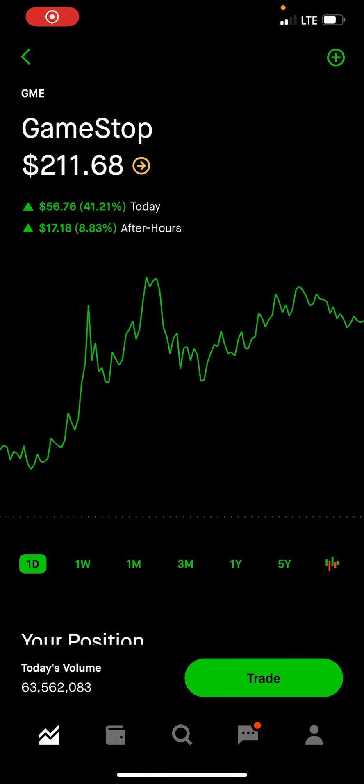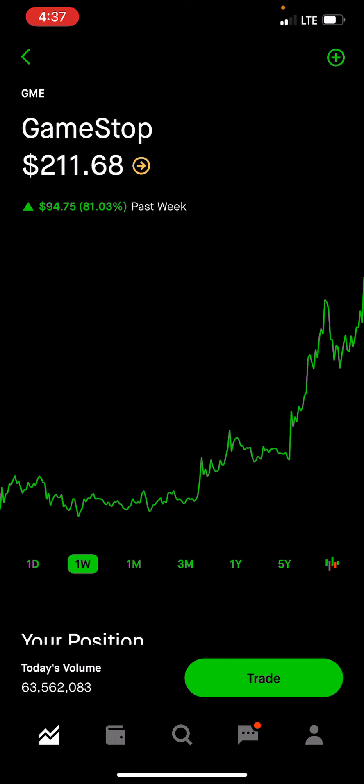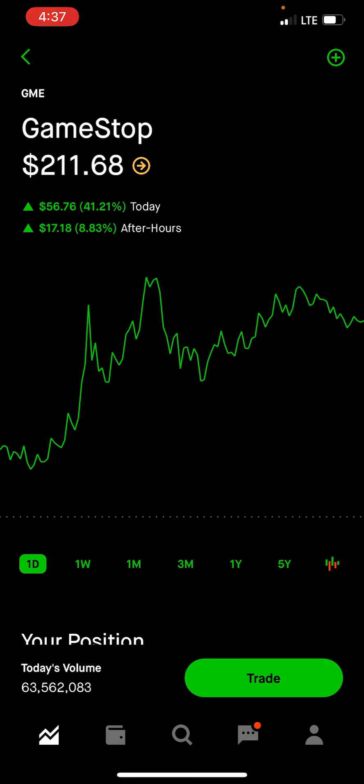Hey guys, good morning. It's Tony. I'm just posting up on GameStop. Currently, GameStop is trading over $200 pre-market hours, and I do think it actually hits somewhere around like $230 even on pre-market.